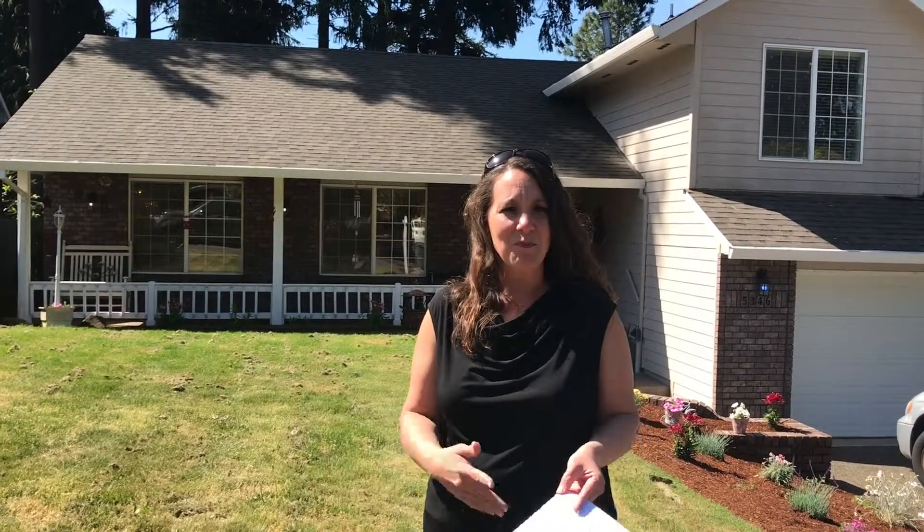We're outside 5346 Sparta Lane in South Salem. We are in the Sprague School District. This is a beautiful large house — four bedroom, four bath — a formal living room which is beautiful and then also a large family room, plenty of room for everybody to spread out. It has a luxurious master bathroom; you'll feel like you're in a spa. It has a really fun backyard with room for a garden and comes with a hot tub, so plenty of relax time. Let's go take a look.